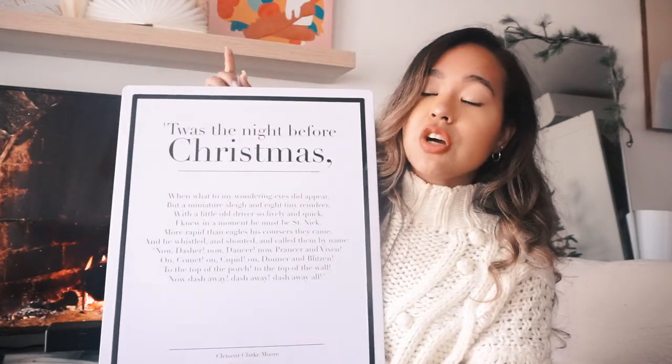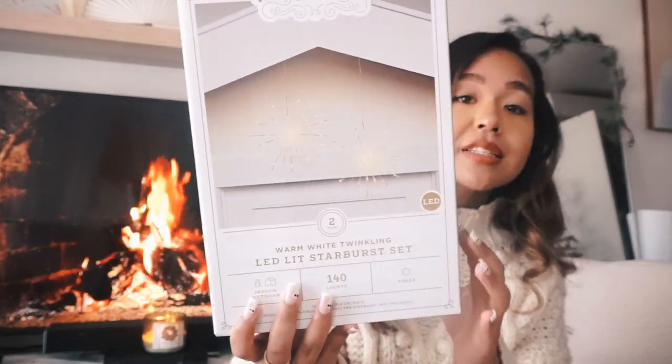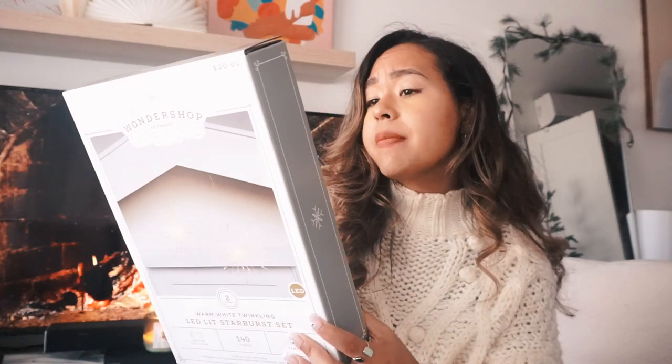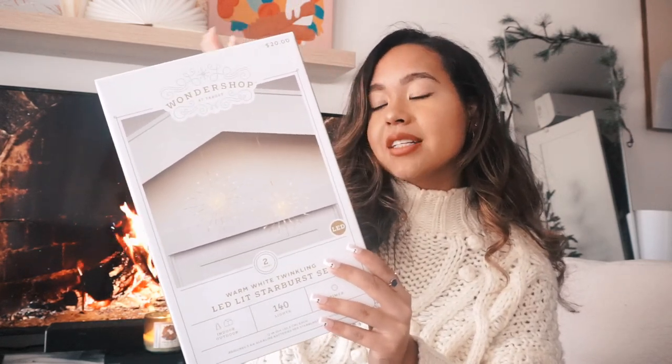For miscellaneous items — I got warm white twinkling LED starburst lights, a set of two for $20 from the Wondershop collection. They're battery operated, have a timer, and can twinkle. I'm going to put them in my two windows to add a nice holiday effect — like faux outdoor lighting since I live in an apartment and can't decorate outside.